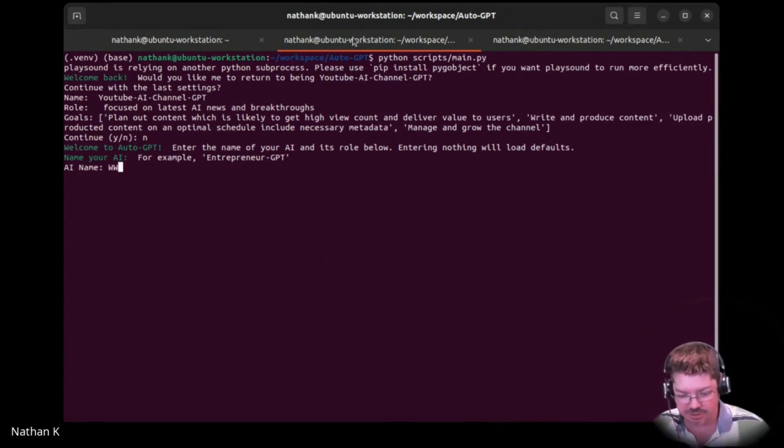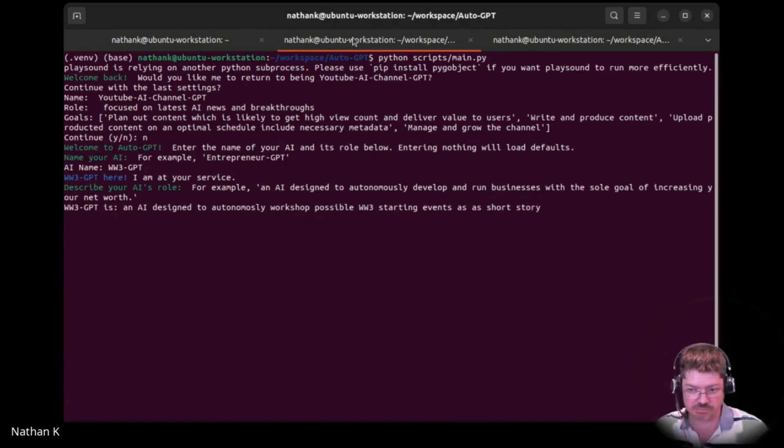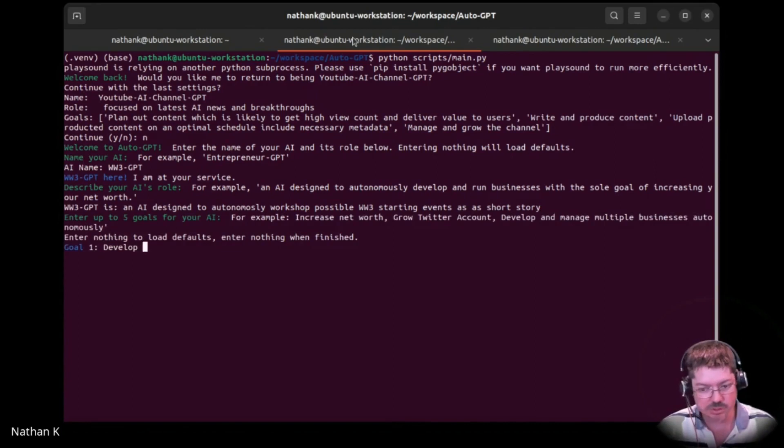Let's call it like World War 3 GPT — an AI designed to autonomously role-play, like autonomously play out... I don't want to do it in a dangerous way. Possible World War 3 starting events as a short story. Autonomously workshop possible World War 3 starting events as a short story. Develop realistic geopolitical scenarios, characters, plot.